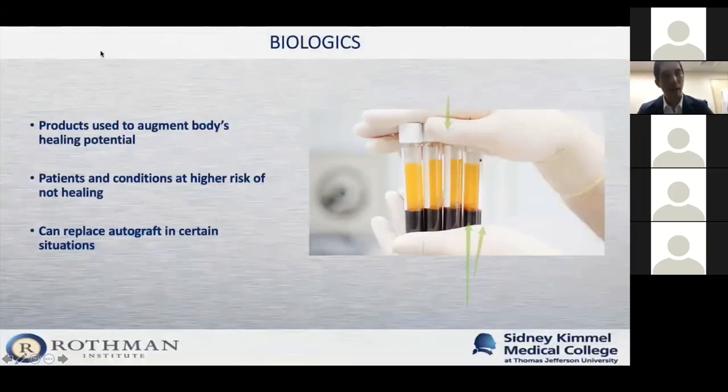Next, let's touch on biologics. Biologics are products used to augment the body's healing potential. I start thinking about using biologics when we have patients and conditions at higher risk of not healing. A lot of times these can replace the gold standard of a biologic, which is autograft — taking a graft from your own body to augment healing. Our gold standard has been taking bone graft from the hip.